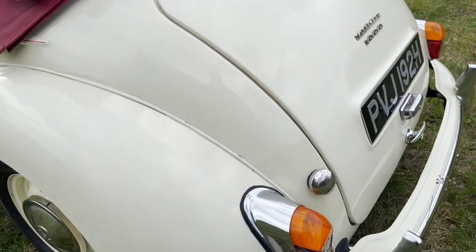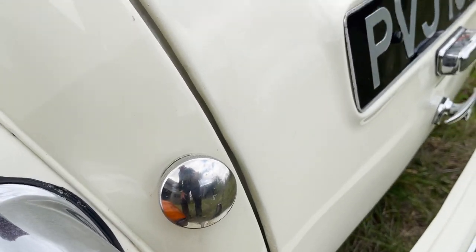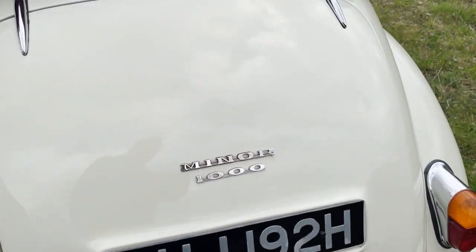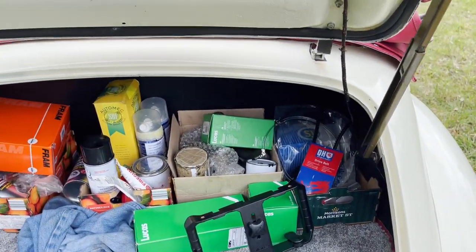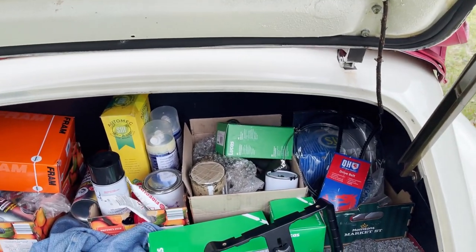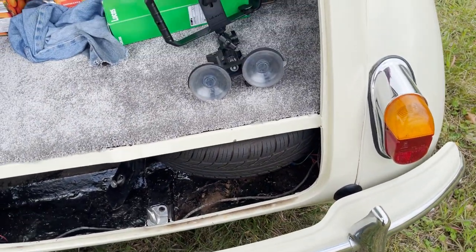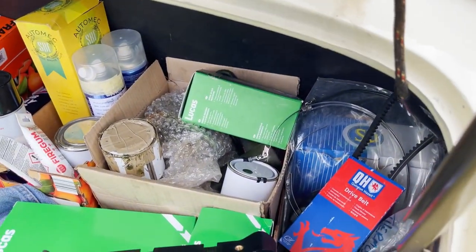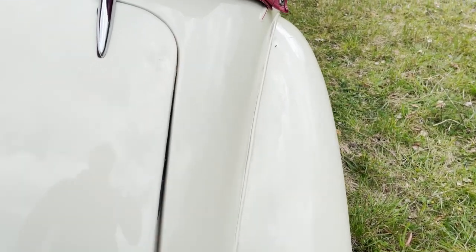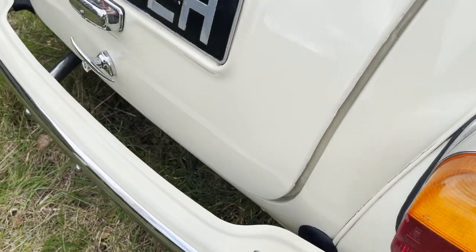Around the nearside rear, the boot lid sits very slightly proudly at the bottom edge - it's probably got a big thick seal on it. In fact the seal's on the boot lid, yes, and that is quite a thick one. Also comes with a big stack of spares, as you can see in the boot. So yeah, the boot lid does sit slightly proud of the lower edge, probably because of that rubber that's in there.